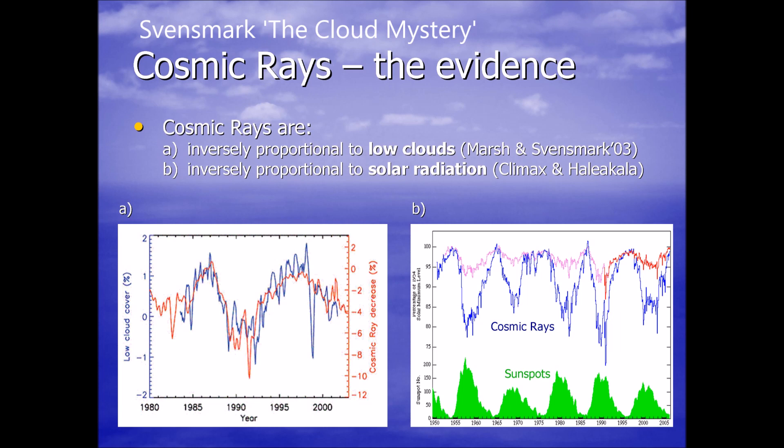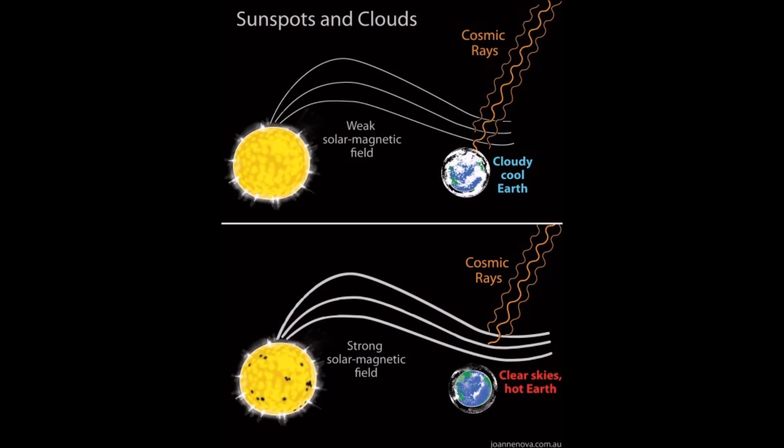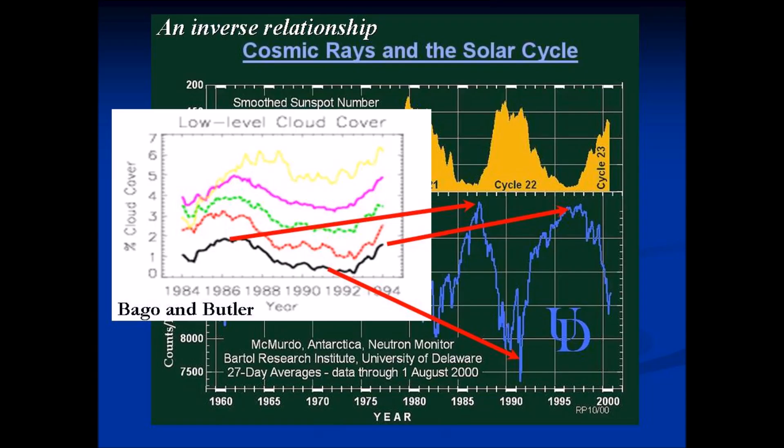As the sun goes into a grand solar minimum, the magnetic field of the sun decreases along with our own magnetic field on the earth. What you'll find happening is lower clouds forming across the entire planet at around 15 to 18,000 feet. You can clearly see there's an inverse relationship between the strength of the solar cycle and the percentage of cloud cover during times of high or low solar activity.